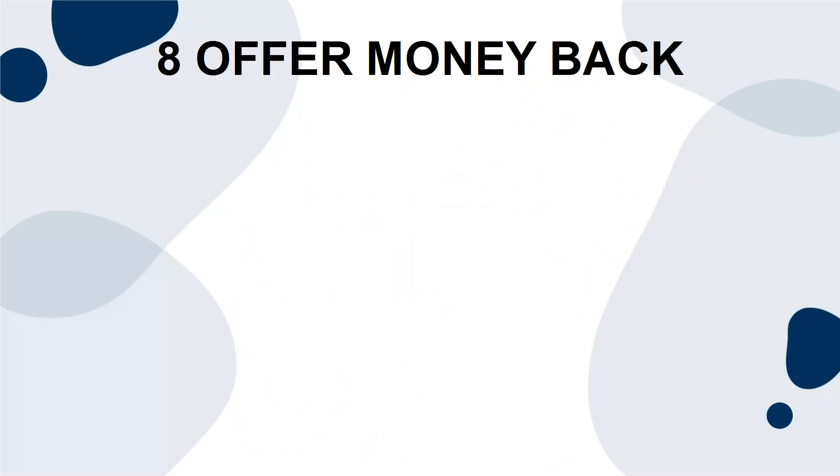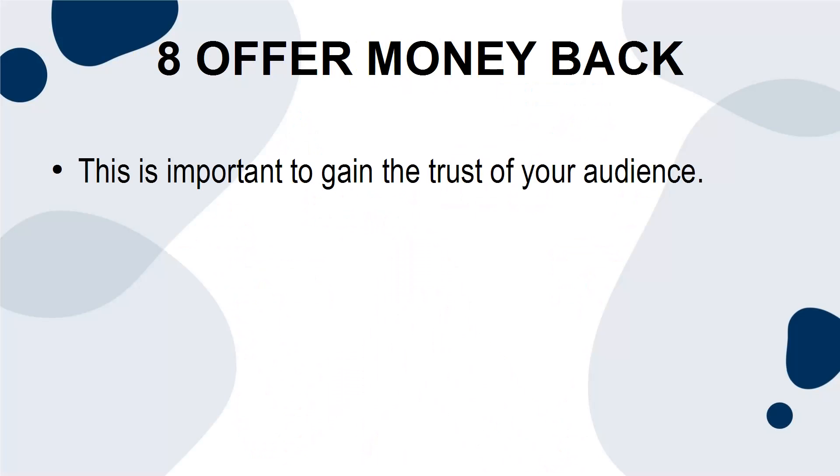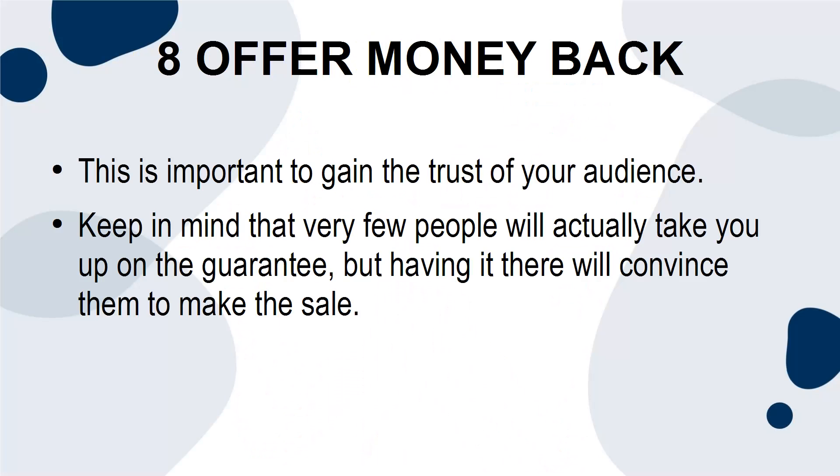Tip 8: Offer Money Back. This is important to gain the trust of your audience. Keep in mind that very few people will actually take you up on the guarantee, but having it there will convince them to make the sale.